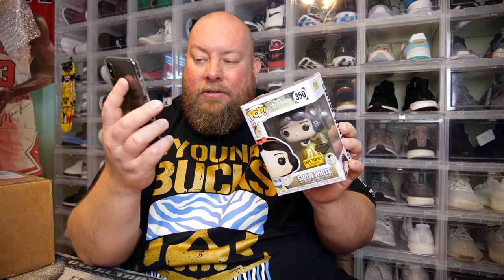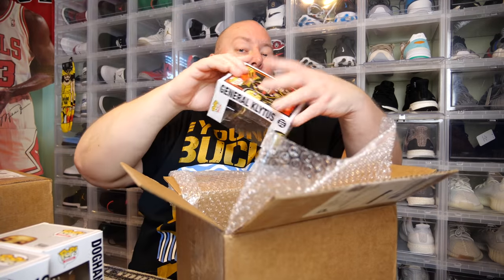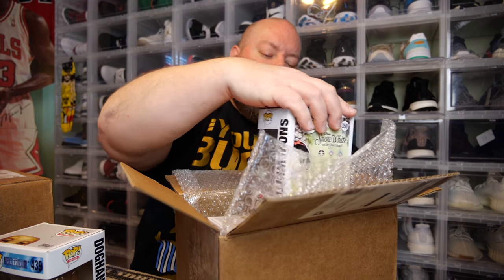Snow White Glitter Hot Topic Exclusive is $15 with a little damage — probably more like $10, but going by full PPG. The chase figure is only $5 on the Funko app. The other chase with the peace sign is worth $9, so this one isn't worth much. General Klytus is $9. Full PPG is $124 for all four. With the damage, it's probably more like $100 back, so I pretty much just broke even on this first box.